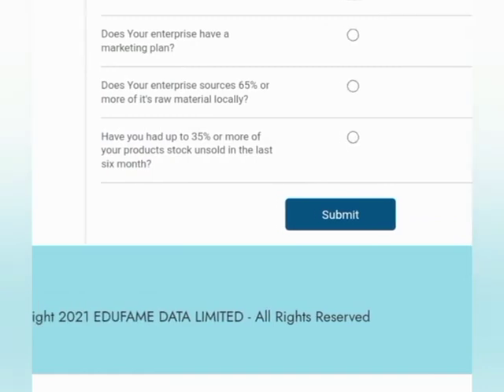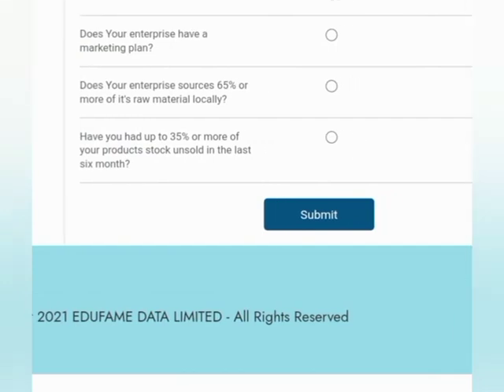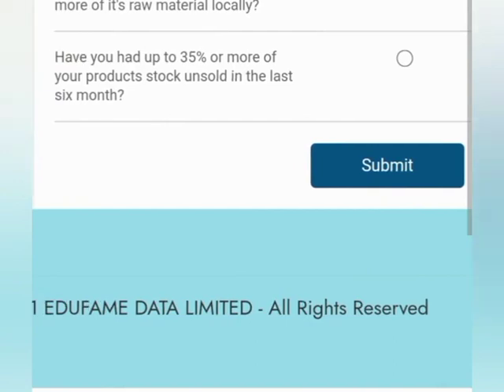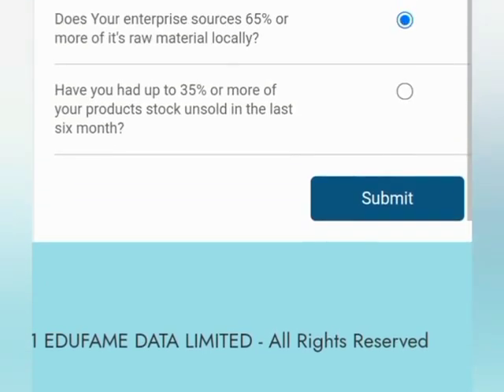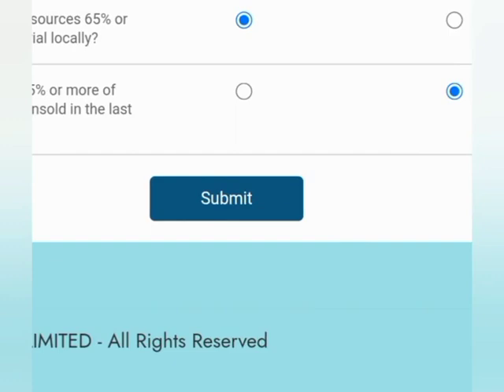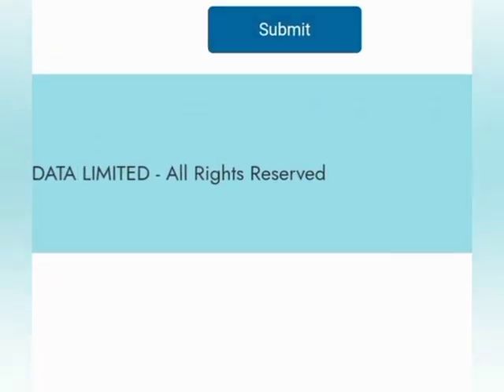The next section is product demand and marketing. Does your enterprise have a market plan? — yes. Does your enterprise source 65% or more of its raw materials locally? — yes, of course. They are looking at enterprises that can help other Nigerian businesses grow. Then the next question: have you had up to 35% of one of your product stocks unsold in the last six months? I would say yes on this, and then submit.